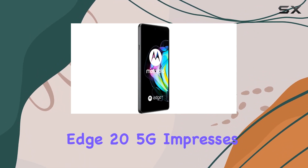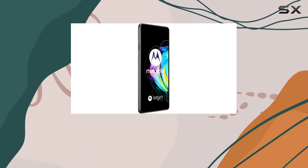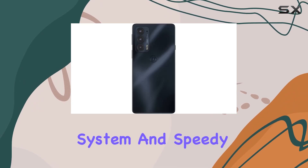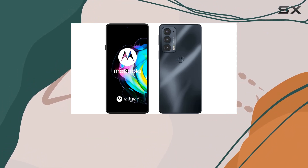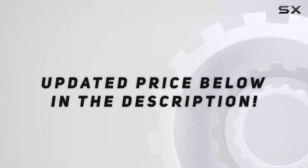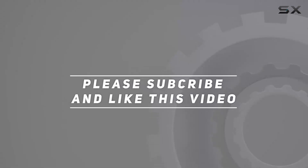Overall, the Motorola Moto Edge 20 5G impresses with its combination of a sleek design, powerful camera system, and speedy performance. If you're in the market for a feature-packed and slim 5G phone, this one deserves a closer look. Check out the video description for an updated price, and thank you for watching.